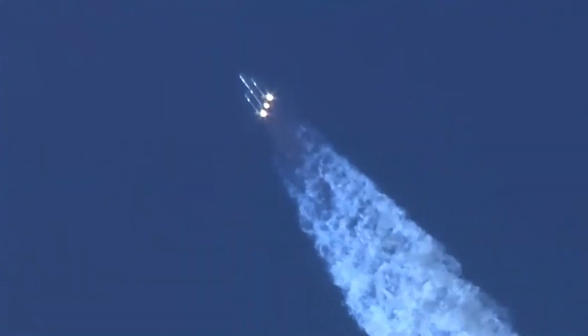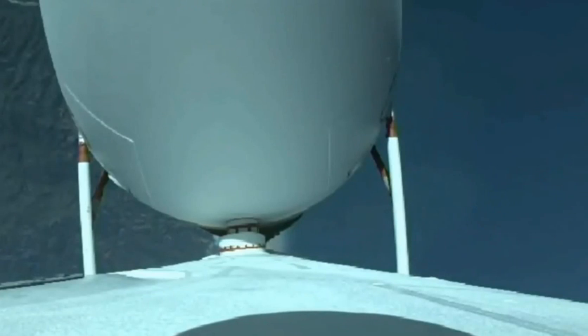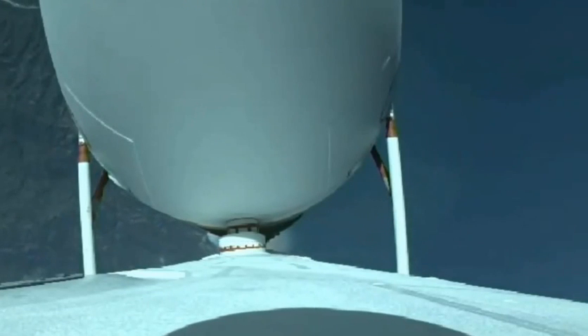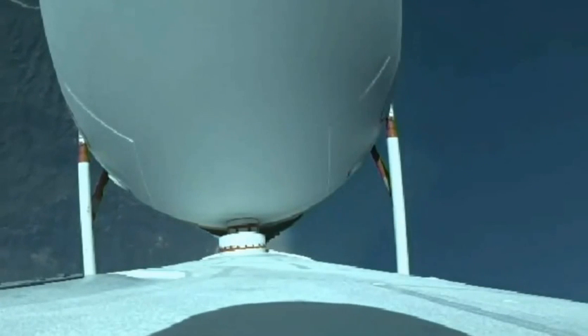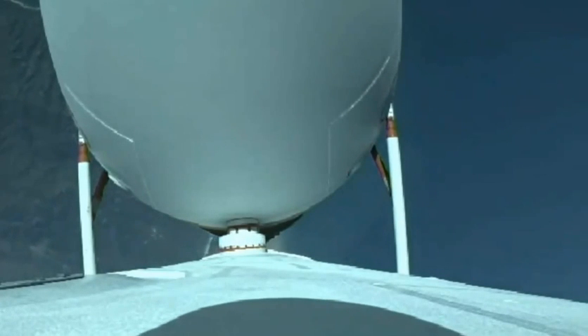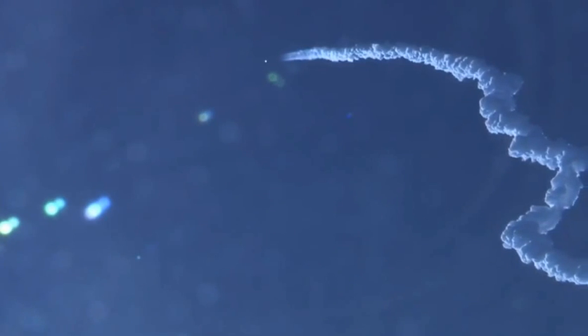Now one minute, 30 seconds into flight. Chamber pressures on all three R-68A engines continue to look good. Core booster in the partial thrust mode, port and starboard boosters in the full thrust mode. Launch vehicle is now 12 miles in altitude, traveling at almost 1,600 miles per hour.